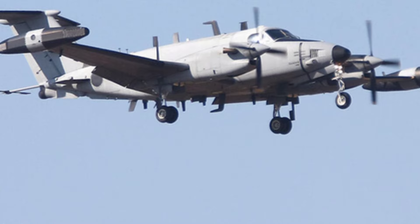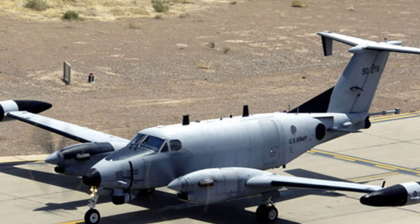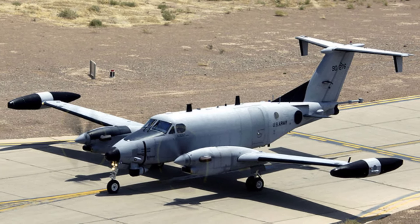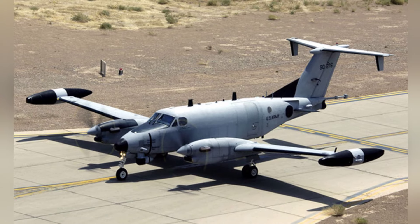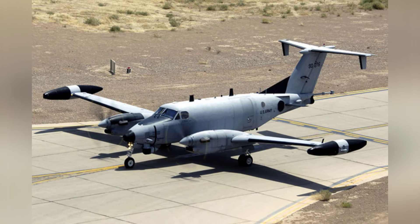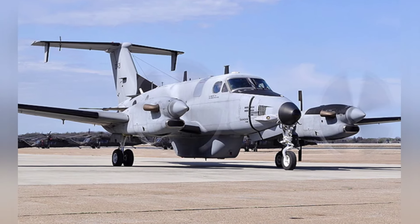Functionally, it is a more affordable tactical intelligence reconnaissance aircraft that can serve as a supplement to large strategic reconnaissance aircraft. It is suitable for deployment at overseas bases and can also be used for daily patrols, counterterrorism operations, and other tasks. It is a relatively inexpensive piece of equipment.